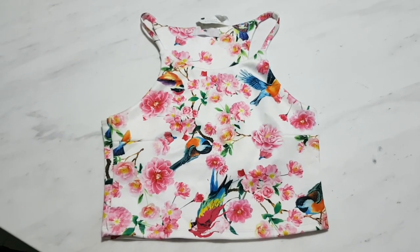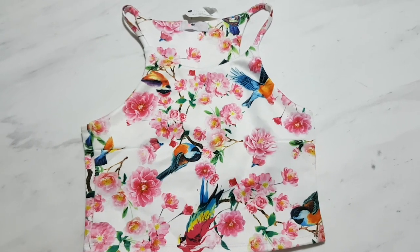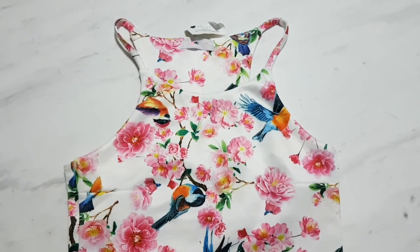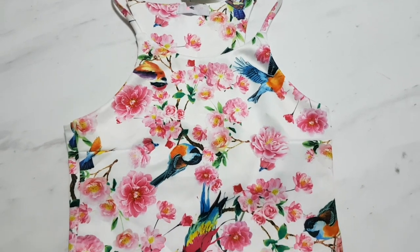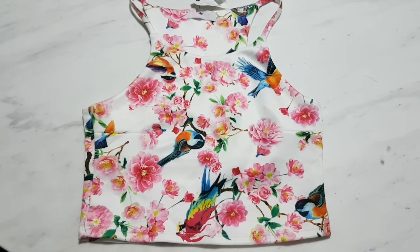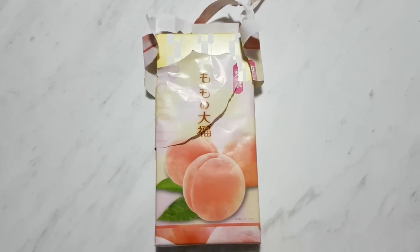Decluttering one item today, which is this white floral crop top. I think it's really pretty, but I tried it on and it just does not fit me because it's too big, so I'll be getting rid of this one. I'm actually selling this — I'm all sold out of the white one, but I still have the orange version, which is really weird. Seems like everybody prefers the white ones.